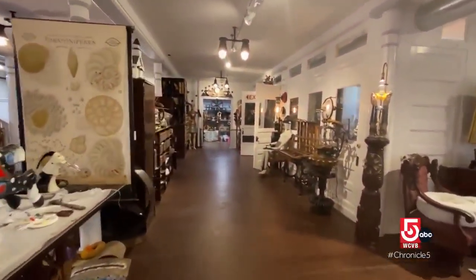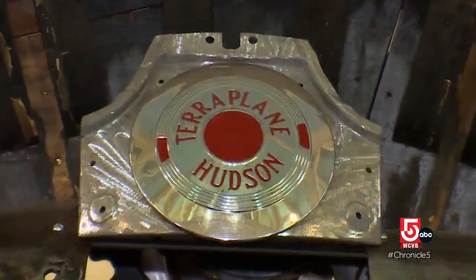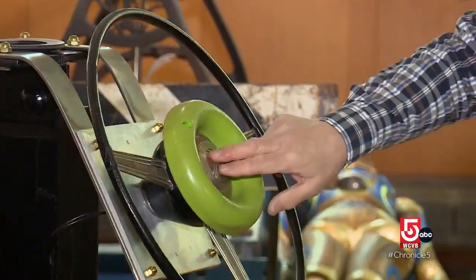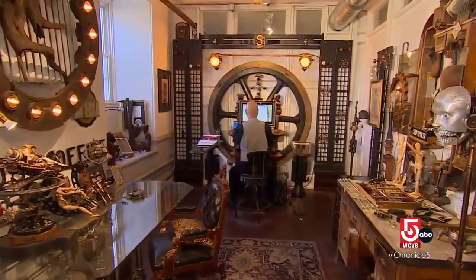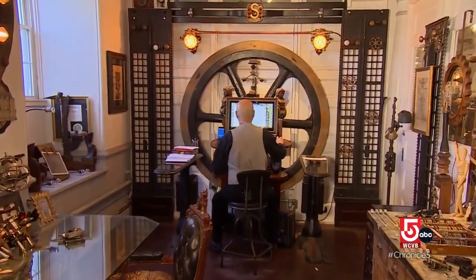Inside the museum, a Hudson Terraplane — actual front-of-car sized pieces on display. What Rosenbaum really wants visitors to appreciate here is that people and things can have second, even third acts in life.